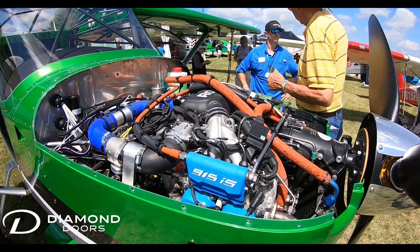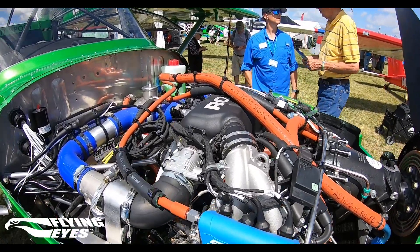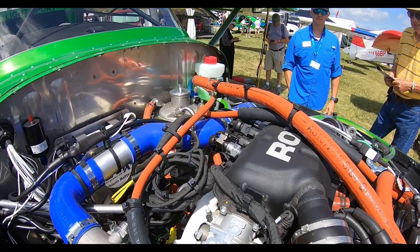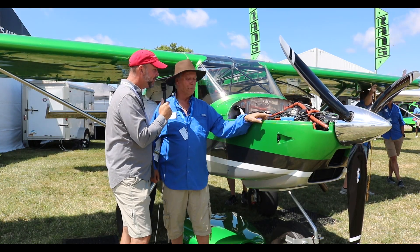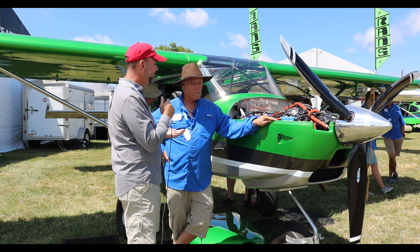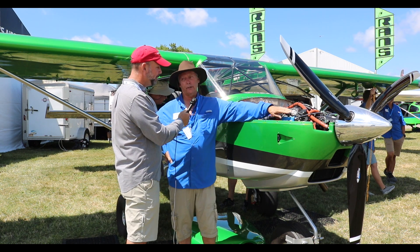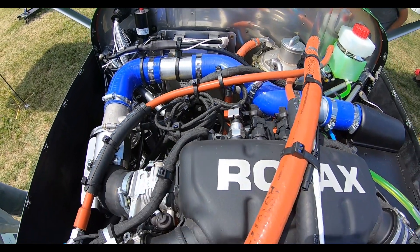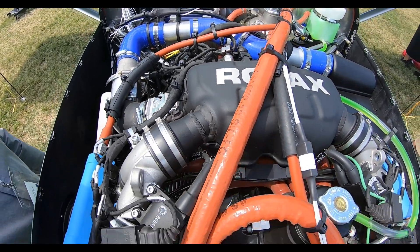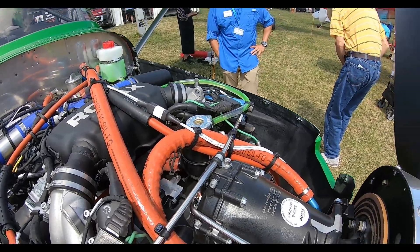Yeah, we kind of phased out the 912. It's just like putting a four-cylinder in a Mustang — I use that analogy quite frequently. So you're sticking to the IS models, basically? We actually don't have anything for the 912 IS. We're just focusing on the 915 IS because it's pretty much relatively straight across with the 240.